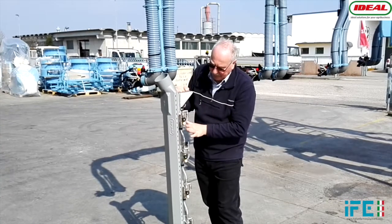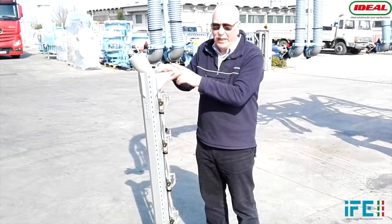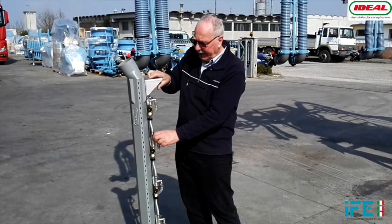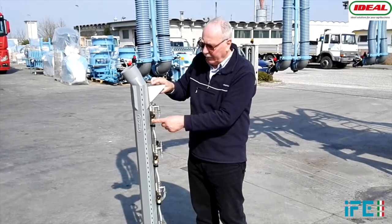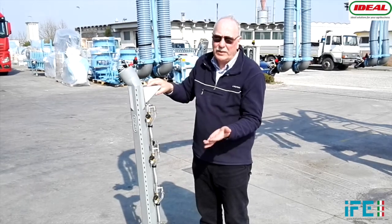Air is coming out here and here we have the liquid, the chemical. Every nozzle can be adjusted individually, so we have the possibility to open and close each one. We have the filters and it's possible to change the tips depending on what the need is.